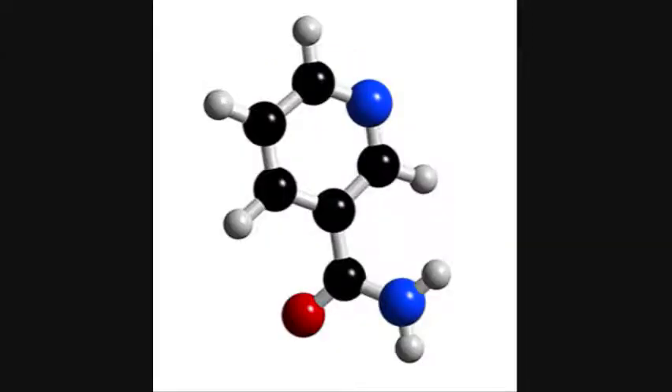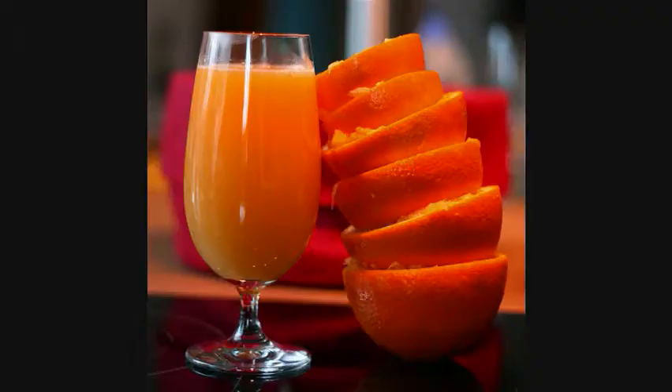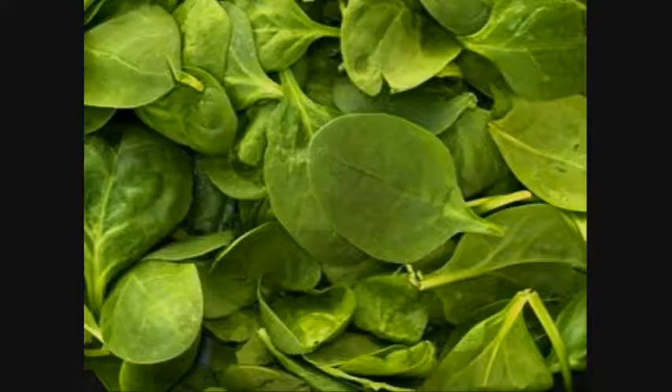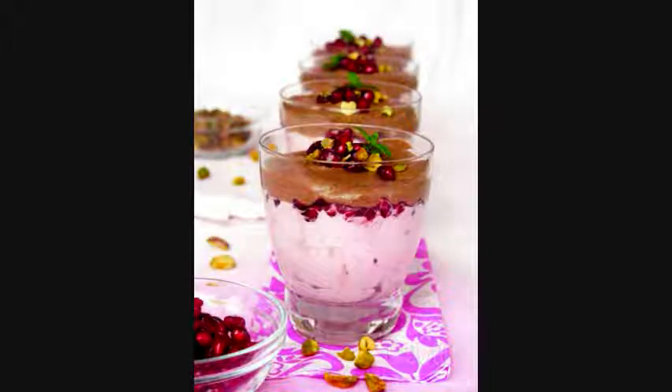B vitamins, more specifically B3 or niacin, B5, pantothenic acid, and B9, folic acid, vitamin C, vitamin E, and iron. The edible seeds contain fiber as well. Now, we know that vitamin C and vitamin E are antioxidants, but what else does the pomegranate contain?